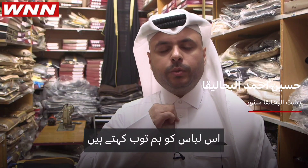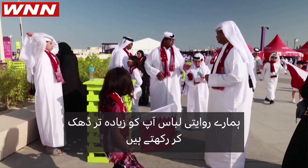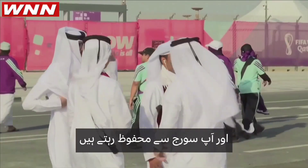This is the dress, we call it thawb. Thawb is usually a white color. Our traditional clothes keep you covered and protect you from the sun.